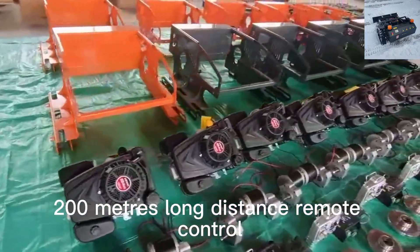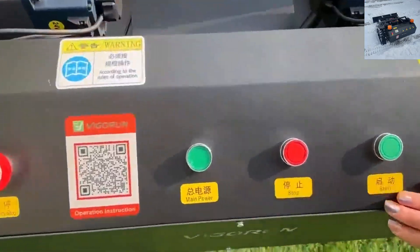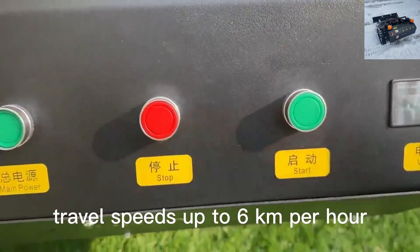The remote-controlled slope lawnmower adopts a CARB & EPA-approved gasoline engine, 200 meters long-distance remote control, adjustable cutting height, and travel speeds up to 6 kilometers per hour.